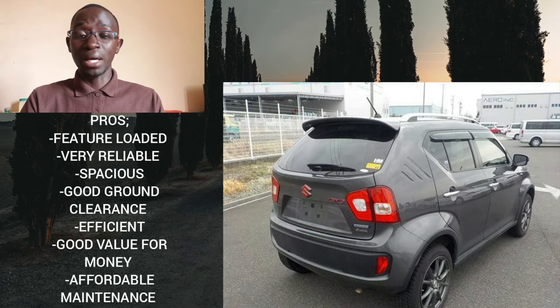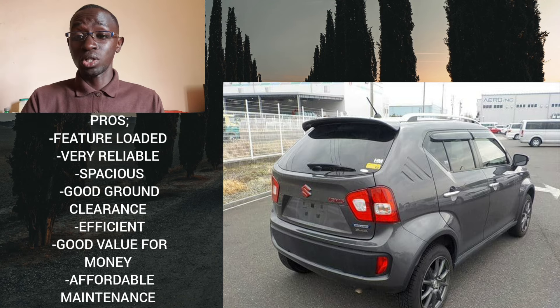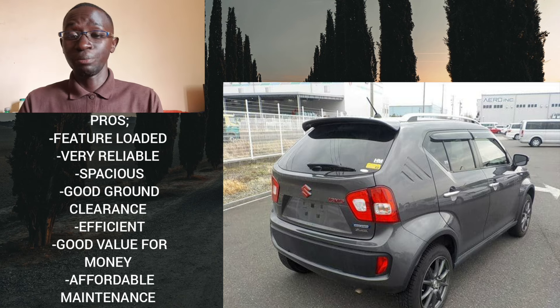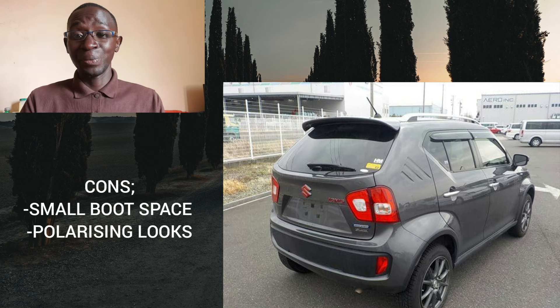With all that out of the way, let's quickly talk about the pros and cons. This is a very feature-loaded car that is reliable, spacious, has good ground clearance, is efficient, and is affordable to maintain — it shares its platform with other Suzuki vehicles such as the Wagon R, so spare parts are interchangeable even with the Suzuki Swift. Generally it offers an almost perfect value-for-money proposition. Its weaknesses are only two and they are minor: limited boot space, and polarizing looks.